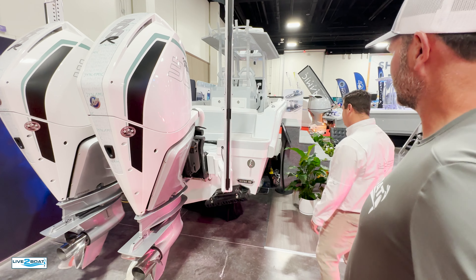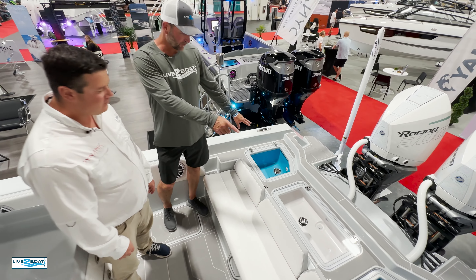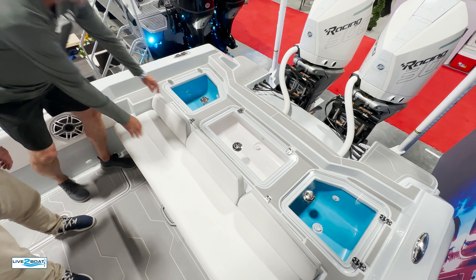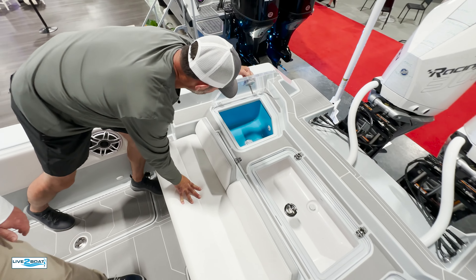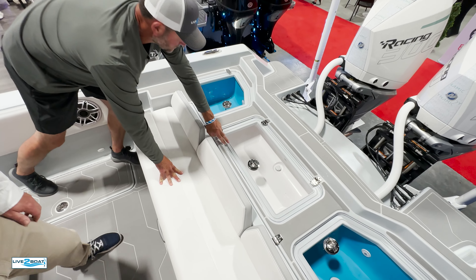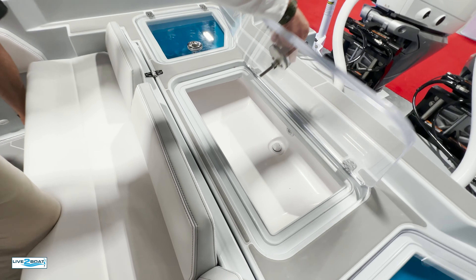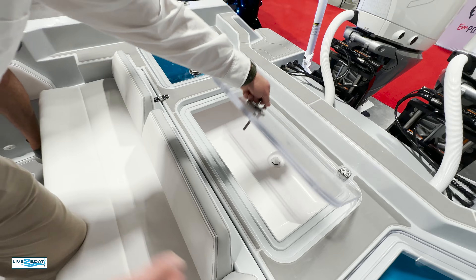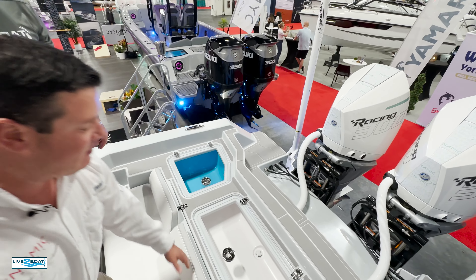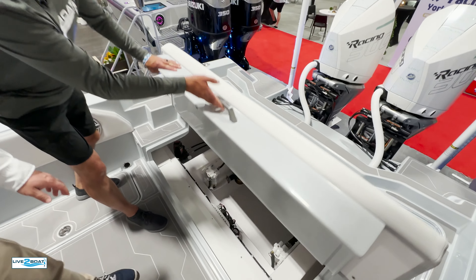Let's slide around. Head up the stairs and jump on board. So we're up on the stern now. Looks like you've got a couple of live wells right here. And what do we got going on here? Additional storage? This is additional storage — it's an insulated storage or a cooler. It could be a live well if you really wanted it to be. We could make it deeper. It's fully customizable, so it's really what the consumer wants.